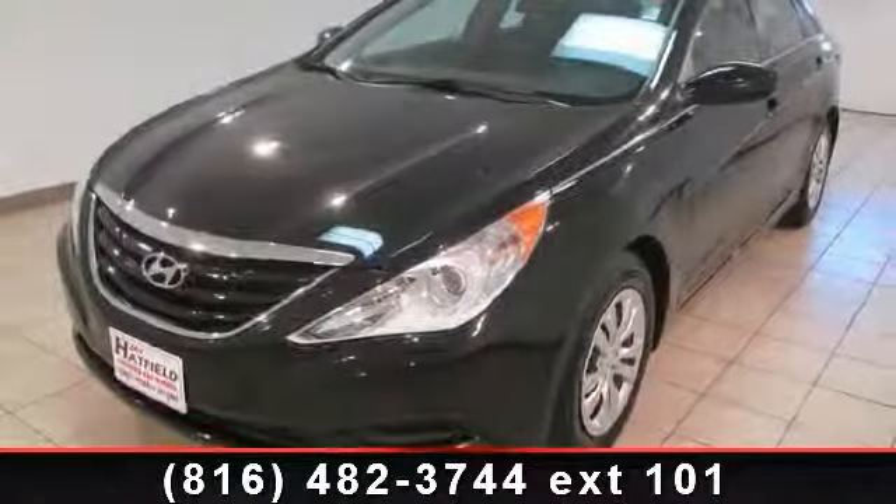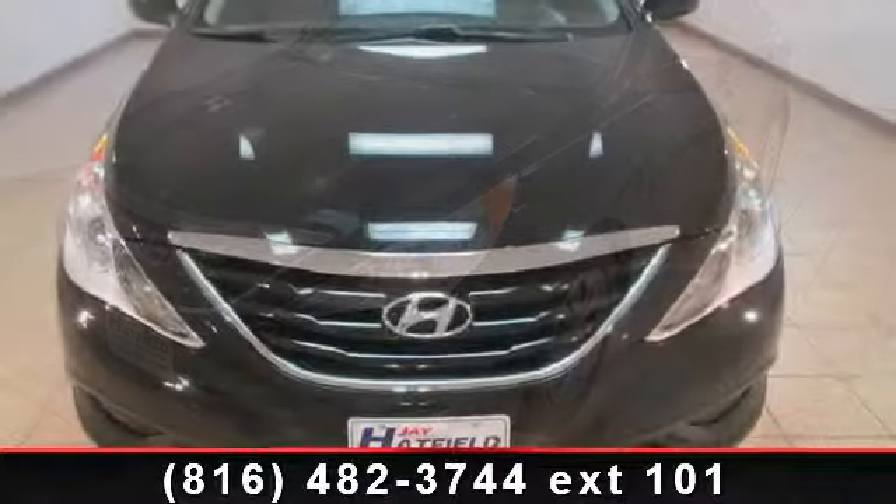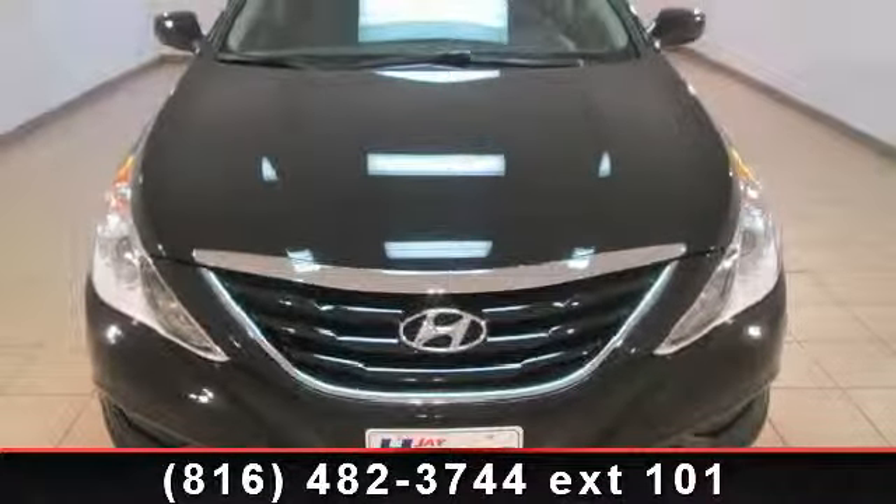Imagine yourself in this 2011 Hyundai Sonata GLS. If you are looking for an automobile with great features, look no further.